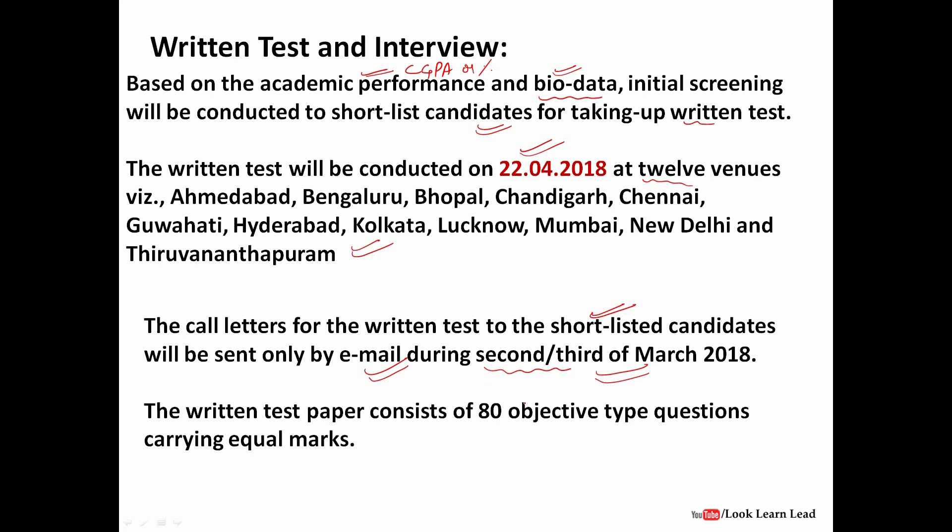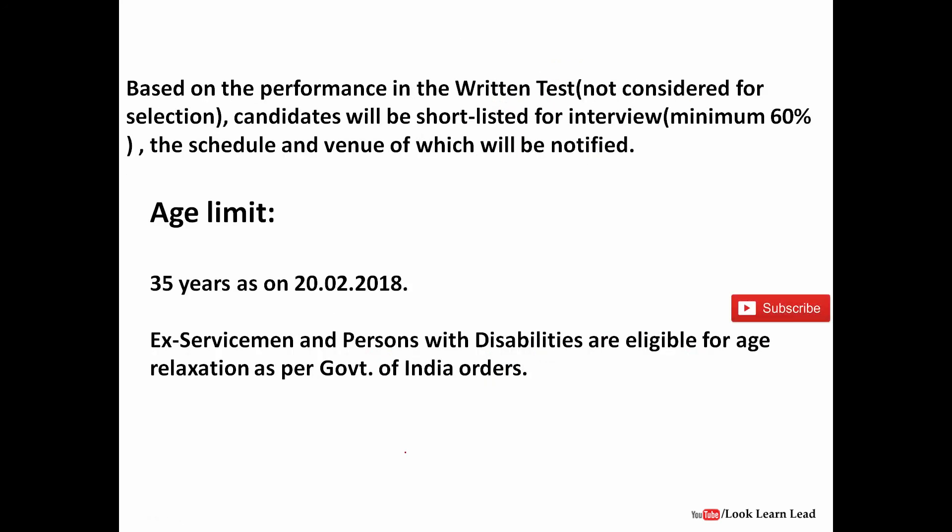The written test will consist of 80 objective type questions, all carrying equal marks — generally 2 marks each. After the written test, an interview will be conducted based on performance. Note that written test marks are not included in the final selection — even the highest scorer's written test marks are not counted. You must score a minimum of 60% marks in the interview to be selected.